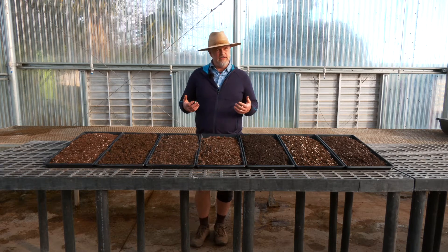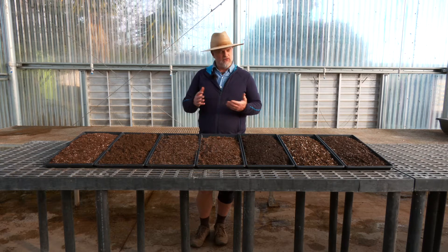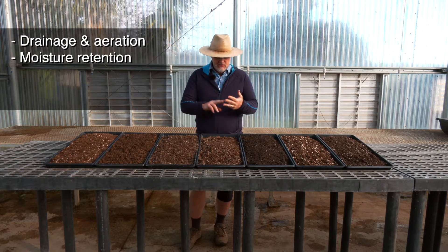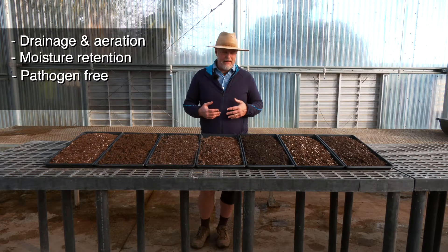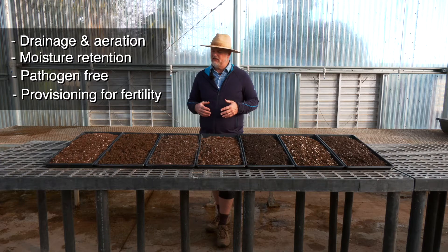What are the necessary characteristics — the things you're looking for in a soil mix for propagation? We are looking for drainage, aeration, and moisture retention; those are all critical. We also would like to have a pathogen-free environment, and then we may or may not want to provision for fertility in a mix as well.